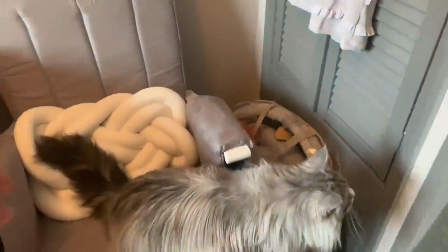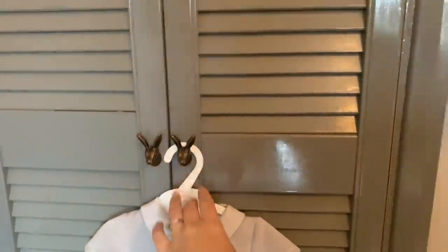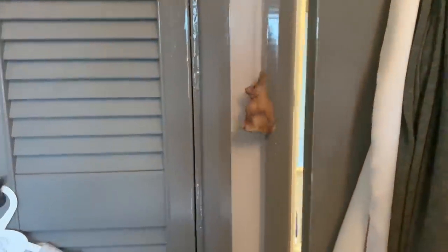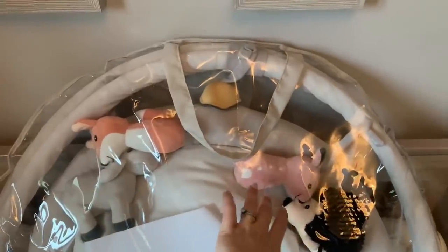I put bunny handles on the window, and we've also got an annoying pull cord on the door so I found a bunny cord — definitely got an animal theme going on. And this I haven't put together yet, but I'm really excited for it — this is our baby gym, again filled with baby animals.